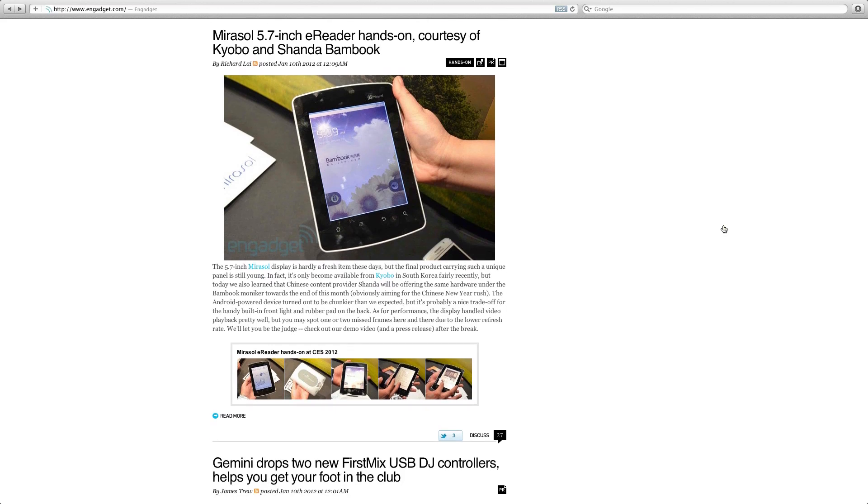Next up, e-readers. There's a lot of movement in the tablet space and Mirosol — never heard of them personally — have a 5.7 inch e-reader. You're going to see a lot of these devices from different manufacturers trying to bring the cost down. It's a very compact device and I think this could be one of the budget tablet winners for 2012.